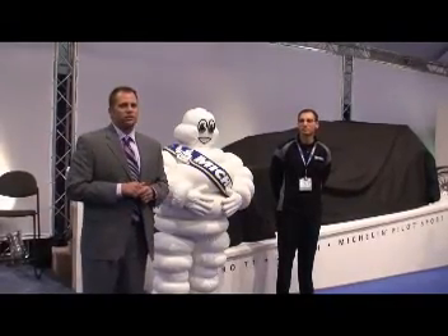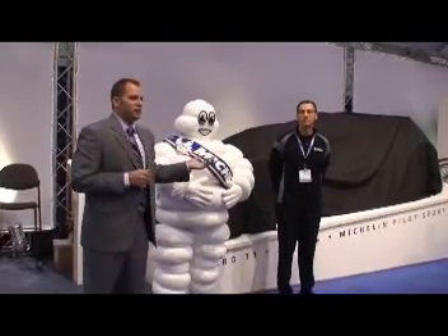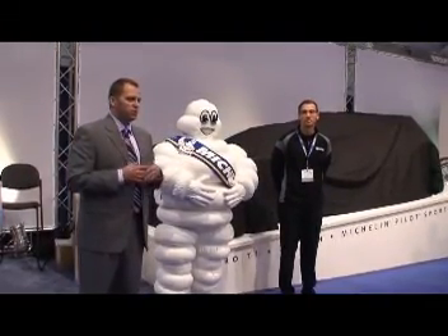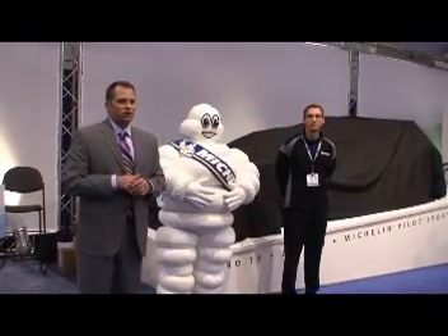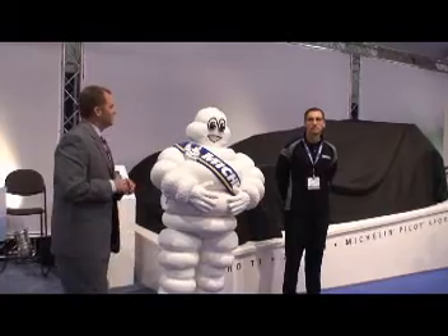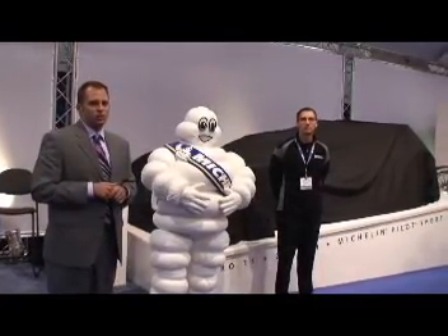It is essentially the ultimate track day car. And one of the unique things about it is that when you compare the cost and cost of ownership to the level of performance, it is roughly double the performance of a lot of comparable cars at half or a third of the price.